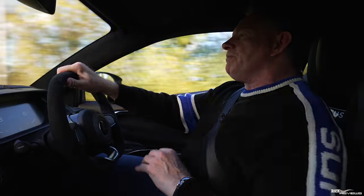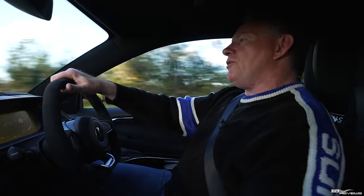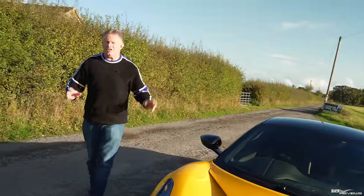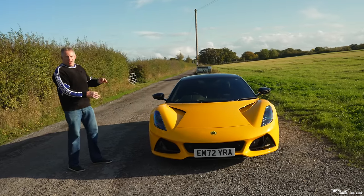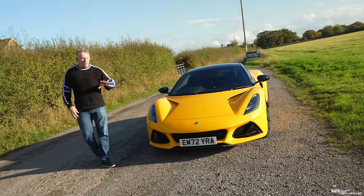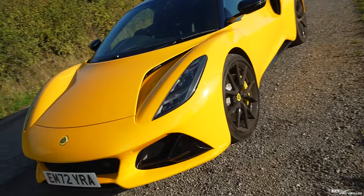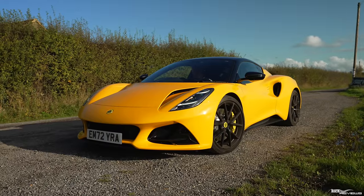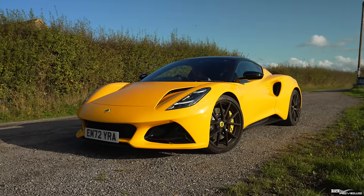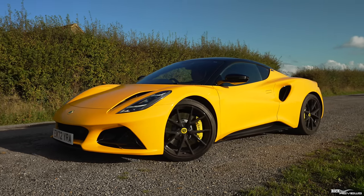We're going to stop and find a nice scenic place, and I'll talk you through the updates on the existing three major issues, then go for a drive again and cover the new issues. We've pulled over and this beautiful autumn day really showcases the Hethel yellow paintwork on our Lotus Emira — it really pops in the sunlight. This is why it's called the mini supercar; it just looks absolutely stunning.